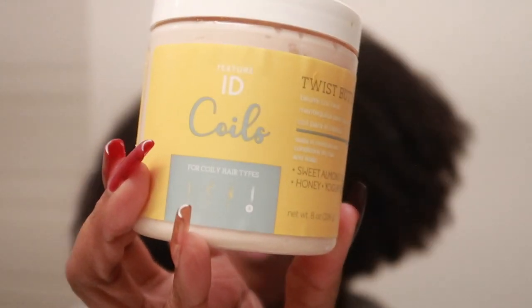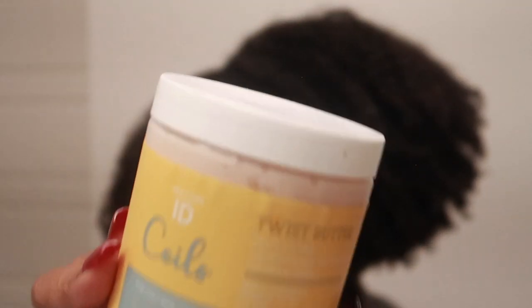By the Curls ID line sold exclusively at Sally's Beauty, we have the twist butter. I had about five products from Texture ID and I ended up giving those away. My go-to when I want to go to bed with perm rods in my head — I had the curling style milk but I must have been feeling very generous that day and gave that away with a lot of other stuff.